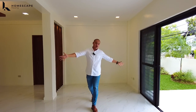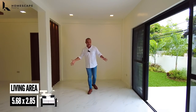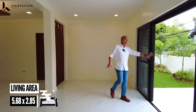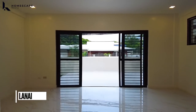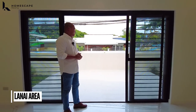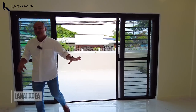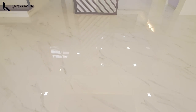Upon entering dito sa inyong main door, you will be welcomed by your leaving or receiving area. And for the receiving area, we have this access directly dito sa inyong lanai — yung dinaanan natin kanina with landscape on either side. For the flooring, we have porcelain tiles with marble green design, high-gloss finish.